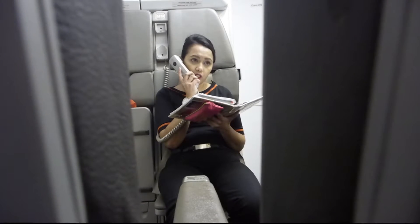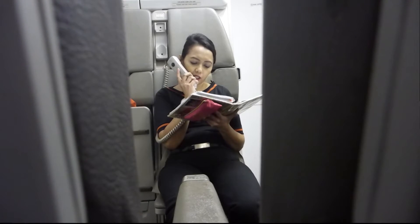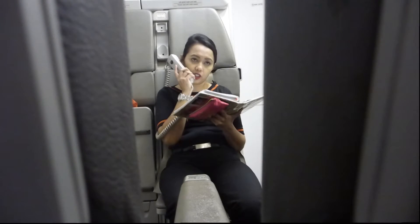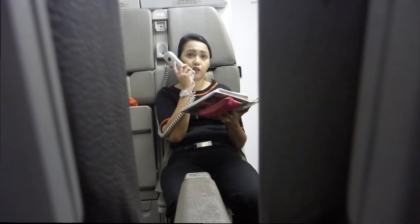Your life jacket is located within easy reach under your seat. To put it on, place the life jacket over your head and clip the waistband at the front. Pull the red tags and use the mouthpiece for inflation. There is also a whistle and light for attracting attention. You must only inflate your life jacket once you are outside the aircraft.